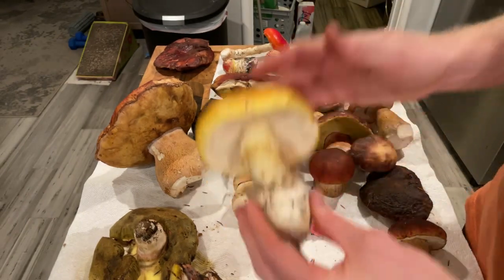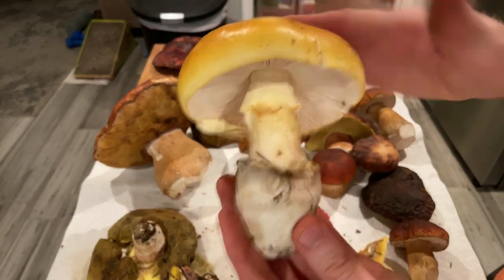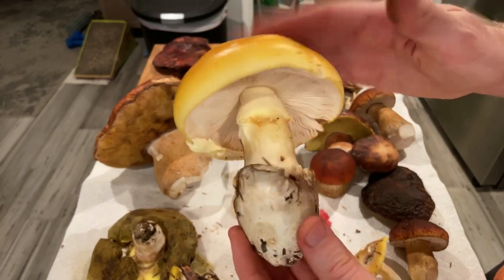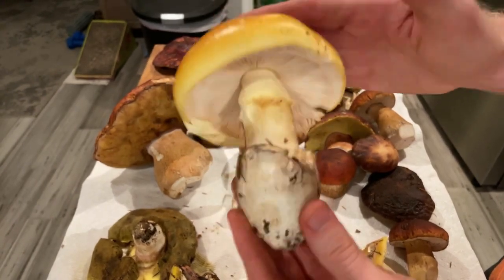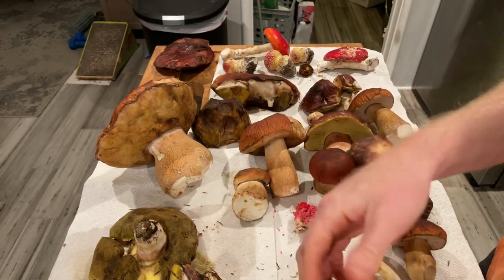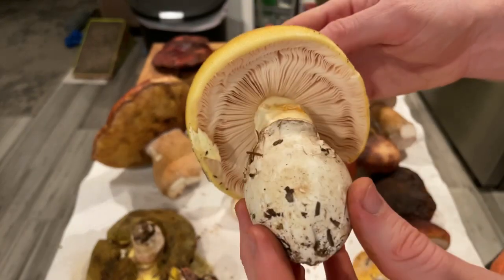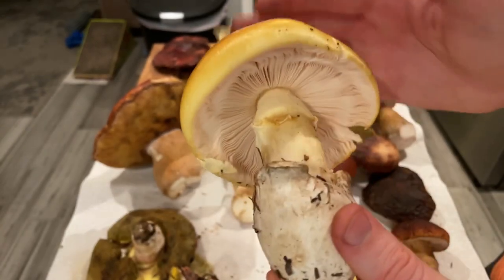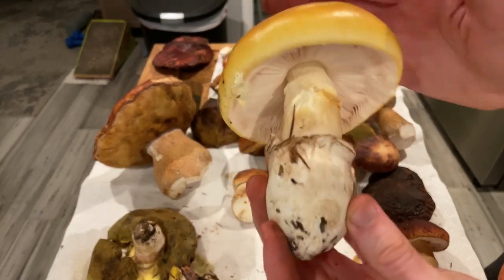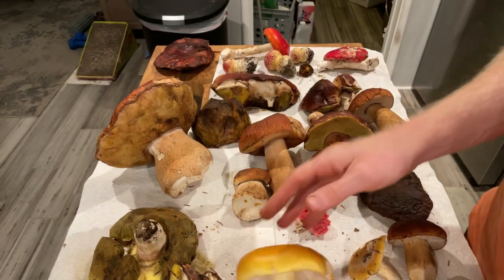We have an edible Amanita — this is Amanita calyptoderma, sometimes known as the Cora. It's valued a lot by Italians. I think it tastes kind of fishy and I don't particularly love it, but it's a very impressive mushroom. They tend to be super solid, get really big, and they're really common all over the California coast this time of year. It's a good one to recognize — you can definitely eat it if you find a way to prepare it that you like.